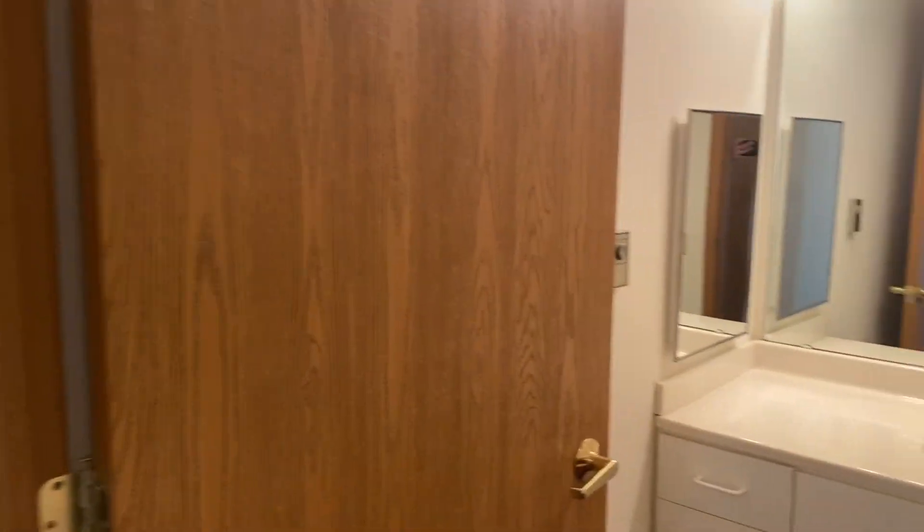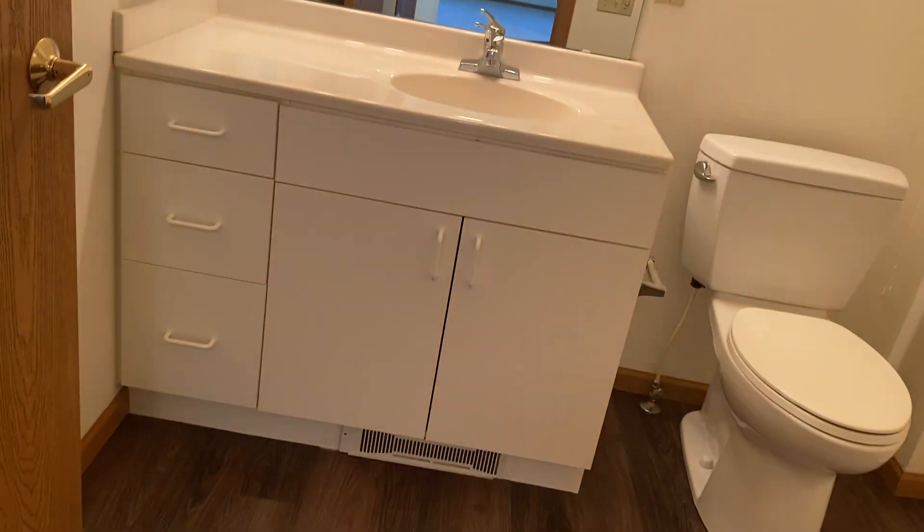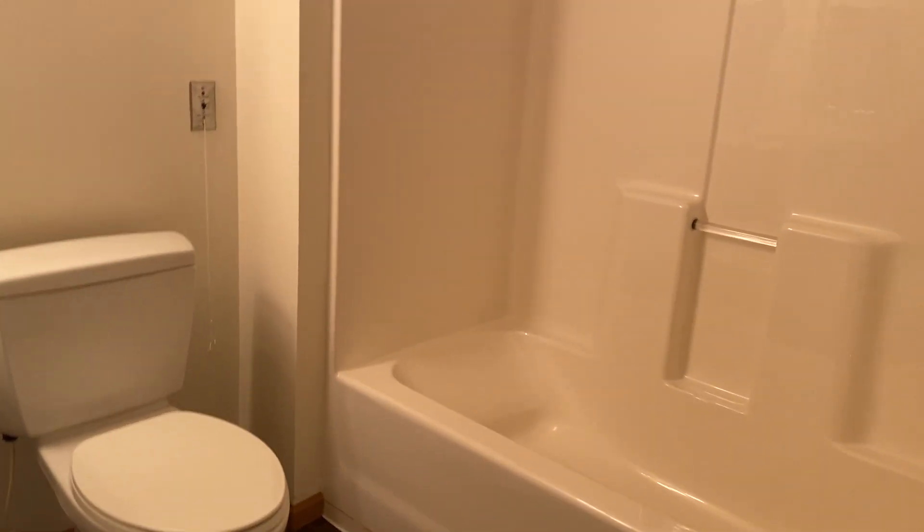Down here at the end of the hallway is our full bath, with a bathtub and shower.